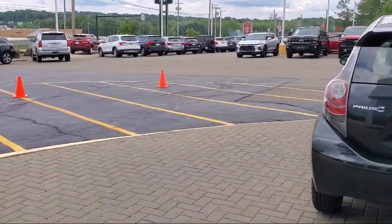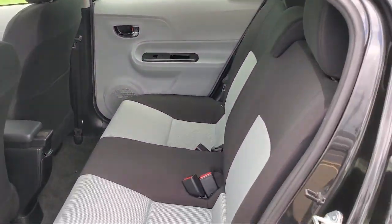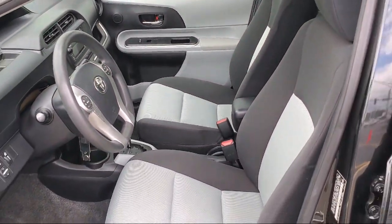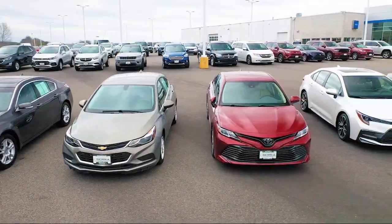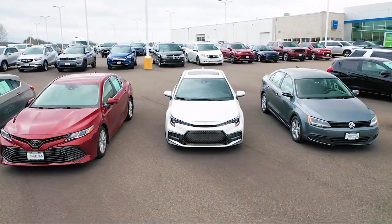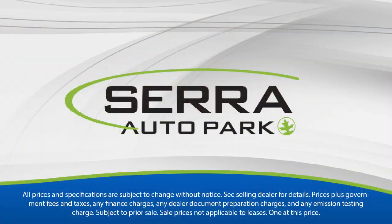Here at Sarah Auto Park, customer satisfaction has been our only priority since 1957. We want our customers to be customers for life, so we go above and beyond expectations in the automotive industry. From our manufacturer awards to our 4.8-star Google rating, our customers tell the story. Sarah Auto Park is the best place to purchase your next vehicle. Come see us today.